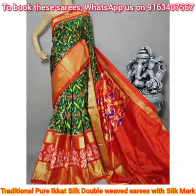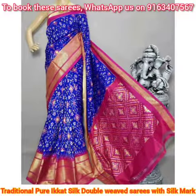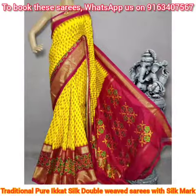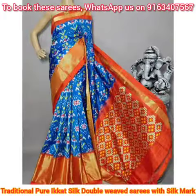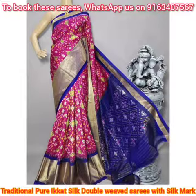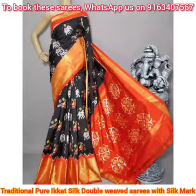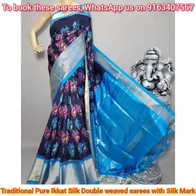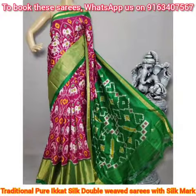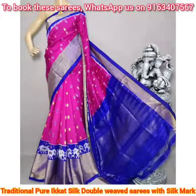In today's video on my YouTube channel Riyaz Putik Kolkata, I will be showing you a very beautiful, classy, elegant, and gorgeous looking Pochampalli pure ikat silk sari collection. All the saris in this collection are exclusive double weft ikat silk fabric, and you will be seeing a very rich golden zari border in all these saris.